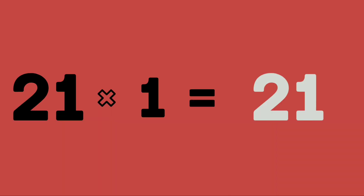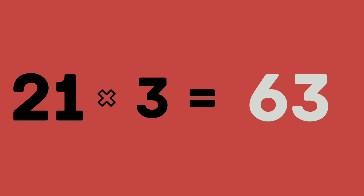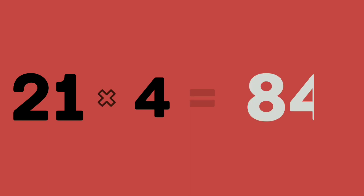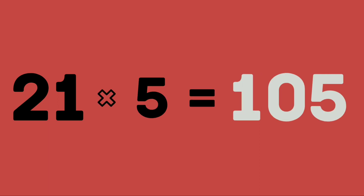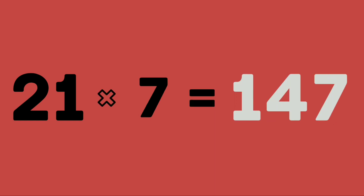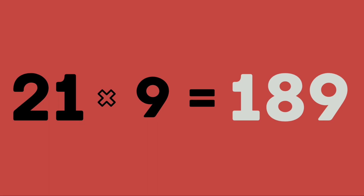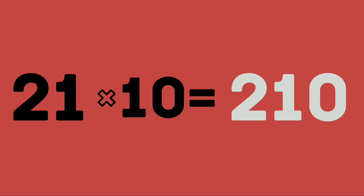21 ones are 21. 21 twos are 42. 21 threes are 63. 21 fours are 84. 21 fives are 105. 21 sixes are 126. 21 sevens are 147. 21 eights are 168. 21 nines are 189. 21 tens are 210.